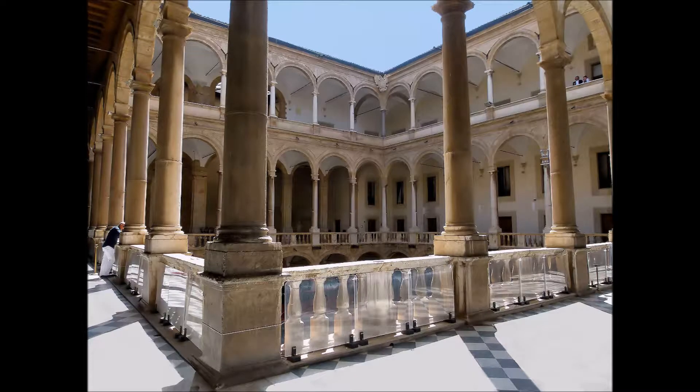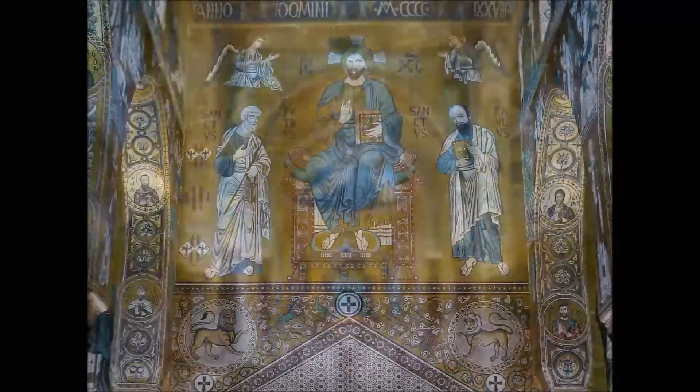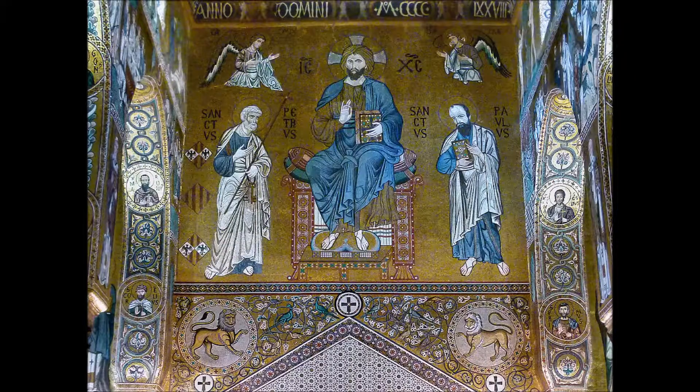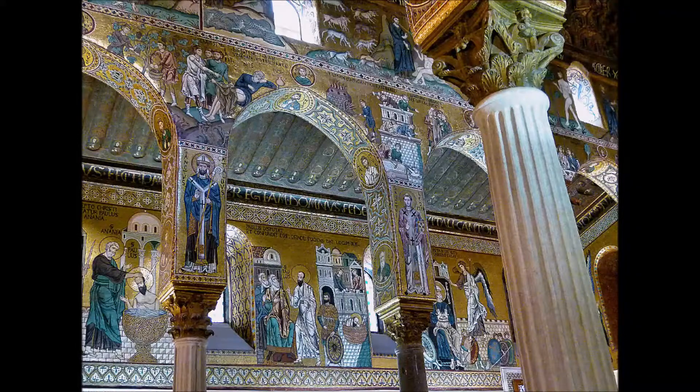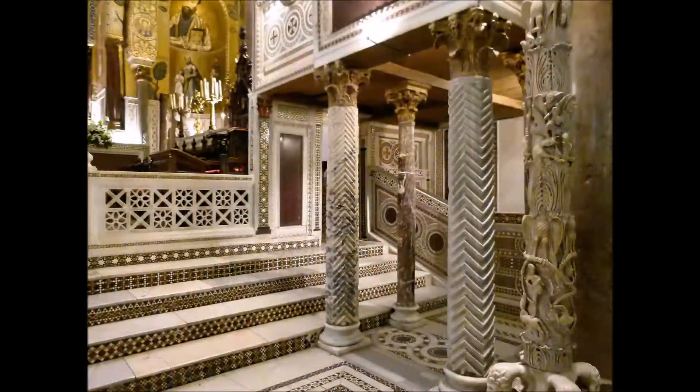Da questo loggiato, situato al primo piano del Palazzo dei Normanni, si accede alla Cappella Palatina, già Cappella Reale. Un vero gioiello. La cupola, il transetto e le absidi sono decorate da mosaici bizantini tra i più importanti della Sicilia. Le tre navate sono separate da colonne in granito e il soffitto in legno è decorato con intagli e dipinti di stile arabo.